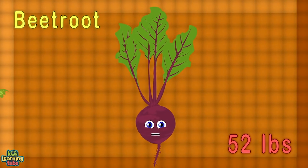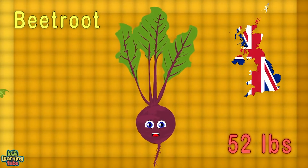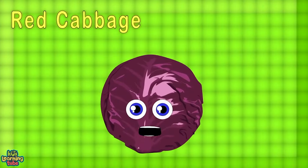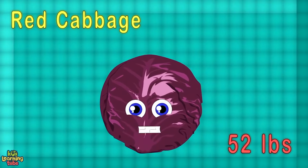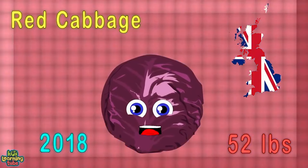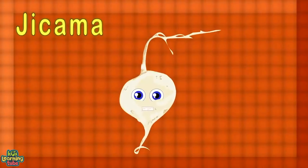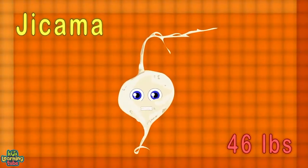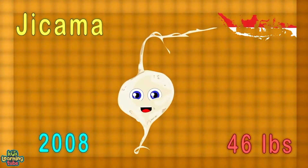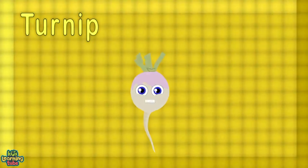I'm the largest cauliflower at 60 pounds — I reign supreme; in the UK I was found in the year 2014. I'm beetroot — 52 pounds is my fame; in the UK I was grown in 2019. Red cabbage is me at 52 pounds, from the UK in 2018.